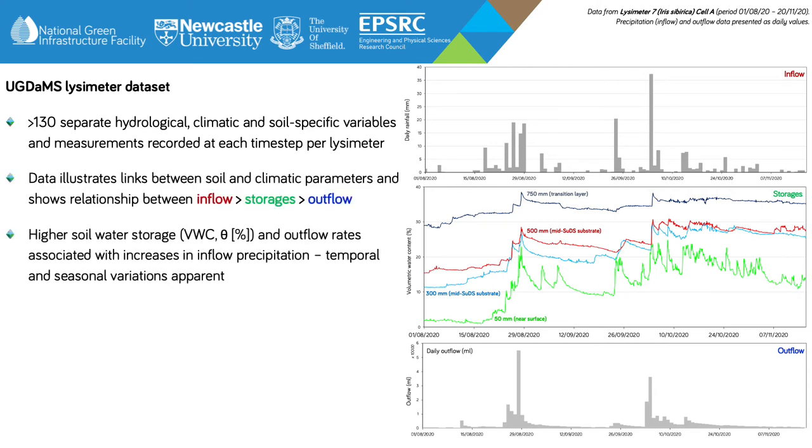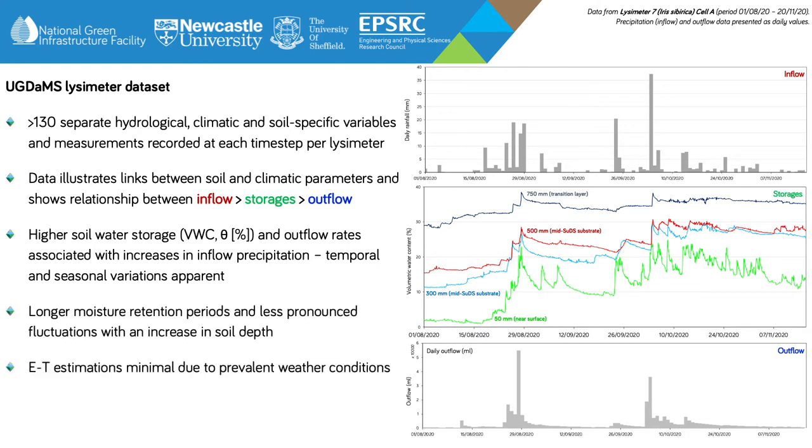Higher soil water storage expressed as volumetric water content as a percentage and outflow rates are associated with increases in inflow, and temporal variations are apparent throughout the periods associated with inflows of rainfall. Longer moisture retention periods, higher moisture content associated with increase in soil water storage, and also less pronounced fluctuations are observed with an increase in soil depth. During this period, reference Penman-Monteith evapotranspiration recorded at the weather station was minimal, with losses less than one millimetre per day.